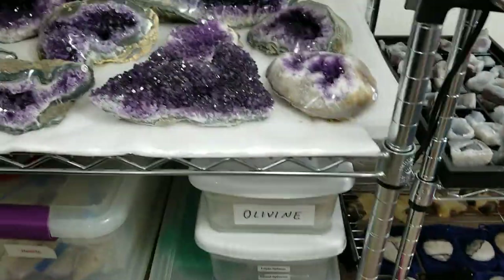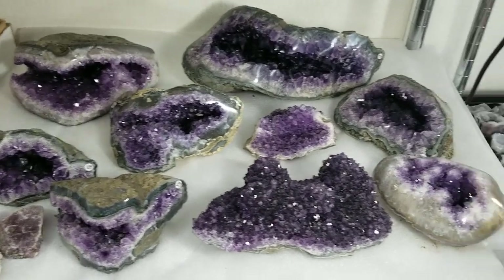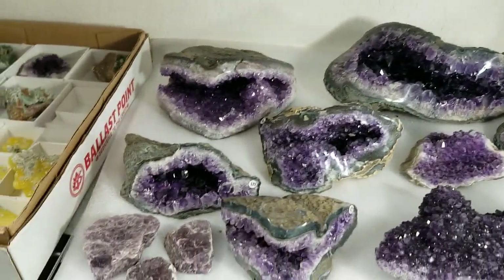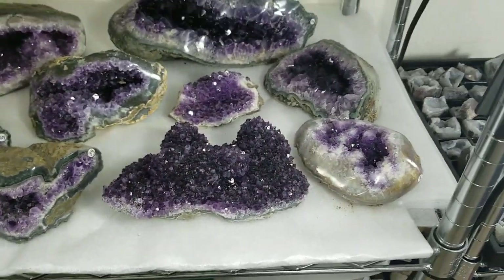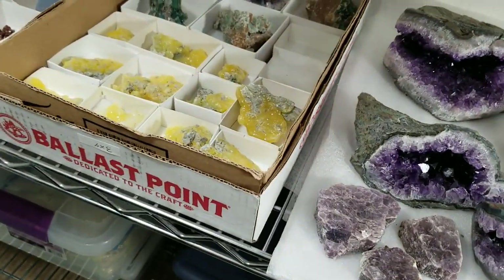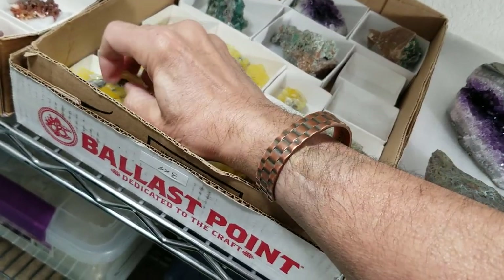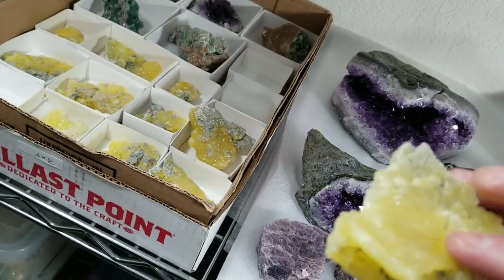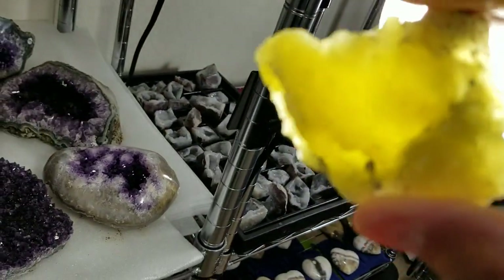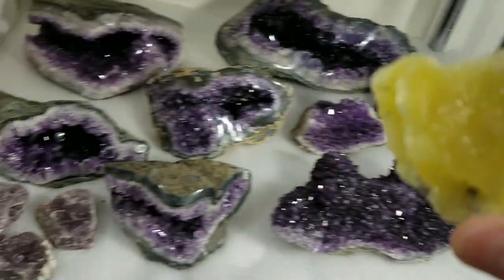Here we have our collection of beautiful amethyst geodes and clusters. These are all from Uruguay and they're really, really special pieces, all handpicked for quality. Over here we have a stone I wanted to show you because we hadn't seen this up until about a year ago. This is called brucite — B-R-U-C-I-T-E — and if I hold it over here by a light you can see the beautiful yellow color that comes through the stone. It's from Pakistan.